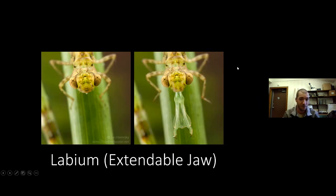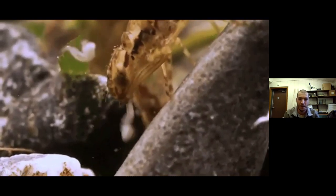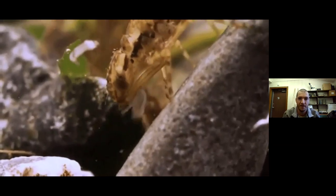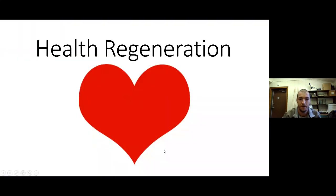The dragonfly and closely related damselfly nymph also have an extendable jaw called a labium. That extendable jaw can shoot out from underneath their body forward to grab prey. If a fish is swimming by they can shoot that jaw out and grab their target. As you can see here, the jaw comes unhinged and goes forward to grab what looks like a mosquito larva in the water and pull it back to the mouth parts — a really cool feature that the dragonfly and damselfly have.